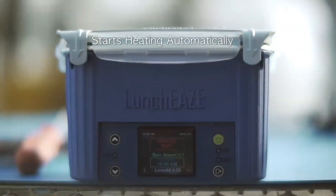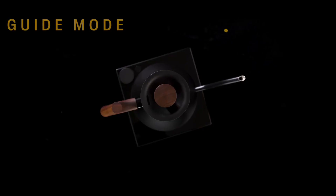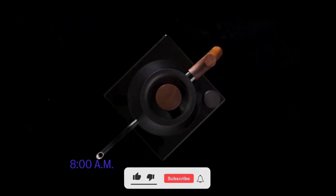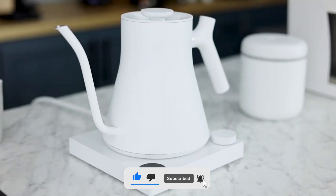That concludes today's video. If you haven't subscribed to our channel yet, go ahead and hit that subscribe button. Don't forget to give us a thumbs up, share the video, and ring that notification bell so you won't miss out on our future content. Thanks for tuning in!